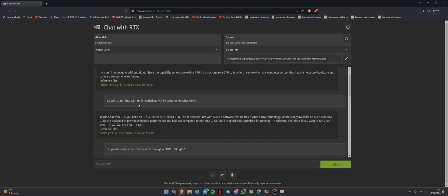I then asked: 'Why does running Chat with RTX require an RTX 30 or 40 series GPU?' It responded: 'To run Chat with RTX you need an RTX 30 or 40 series GPU because Chat with RTX is software that utilizes NVIDIA's RTX technology, which is only available on RTX GPUs. RTX GPUs are designed to provide enhanced performance and features and are specifically optimized for running RTX software.'